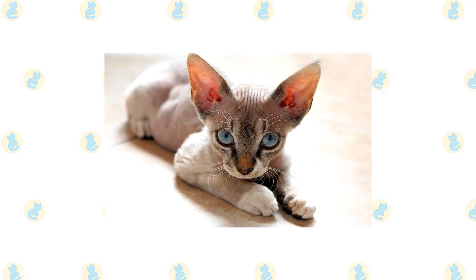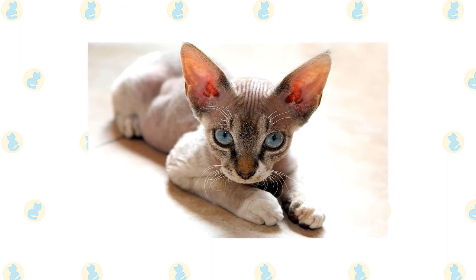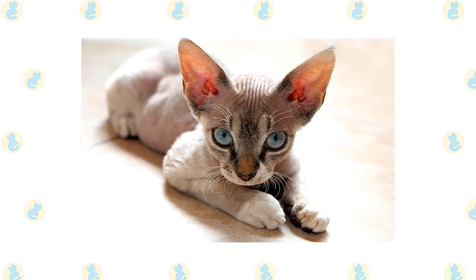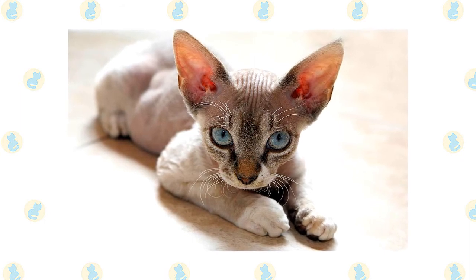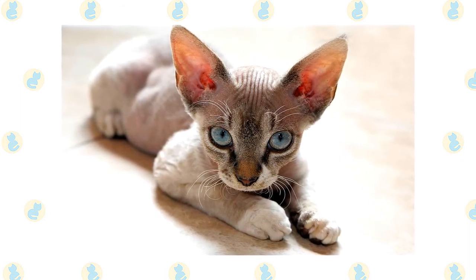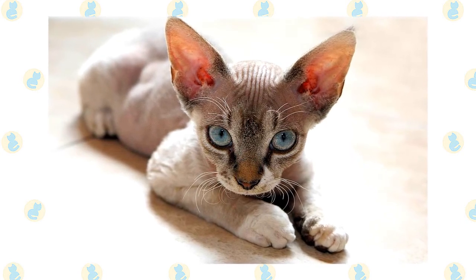The Devon's wavy coat is easy to maintain. Groom gently so you don't break the delicate hairs — in many cases, brushing your hand over the coat is all it needs. The best thing about a Devon Rex coat is that it doesn't shed much and the fur is so fine that it isn't very noticeable on clothing and furniture. Baths are rarely necessary unless the cat is white or has a lot of white on the coat.